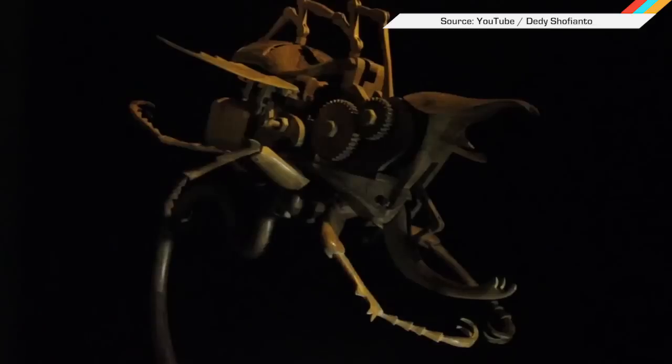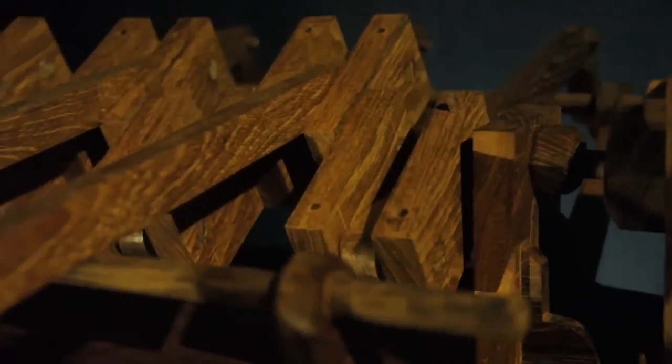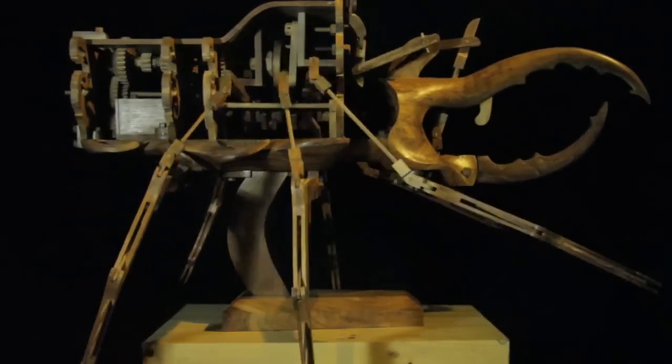And finally, wood carving types will appreciate these kinetic sculptures of insects made out of teak. They are powered by hidden electronics, but the detail of the carving is really quite something — and by something, I mean nightmare fuel.